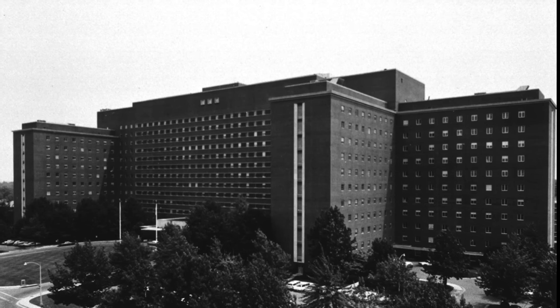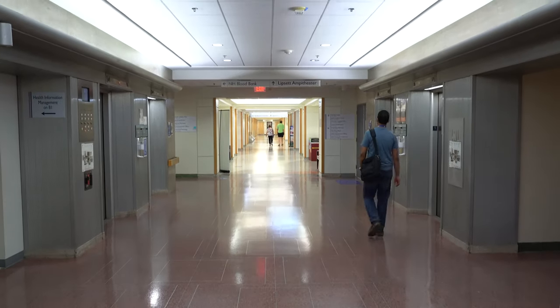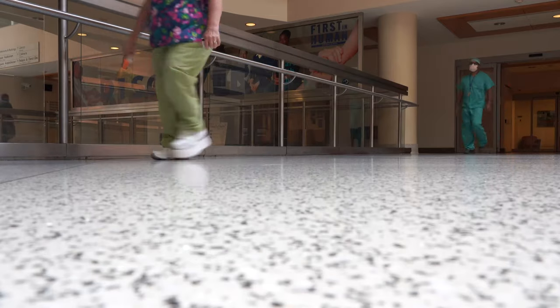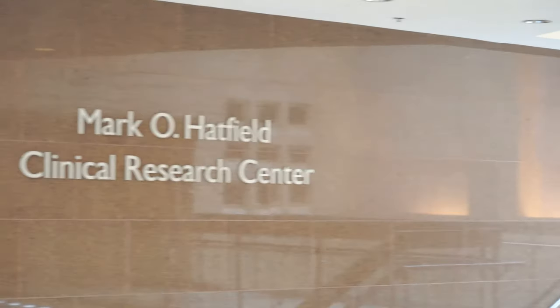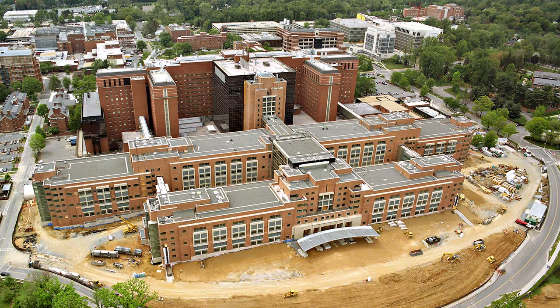Throughout the 1940s, as NIH institutes launched investigations into diseases, they needed a hospital to conduct patient research. In 1944, the Public Health Service Act authorized the establishment of the NIH Clinical Center, and the hospital opened its doors in July 1953. The original building is named the Warren Grant Magnuson Clinical Center. The adjoining structure to the north is the Mark O. Hatfield Clinical Research Center. Over the years, the Clinical Center has gone through many expansions and changes.